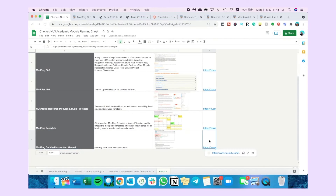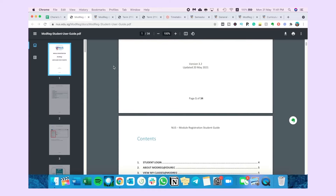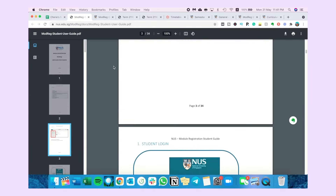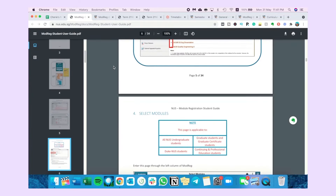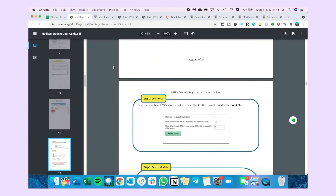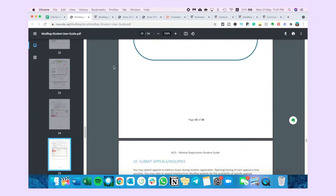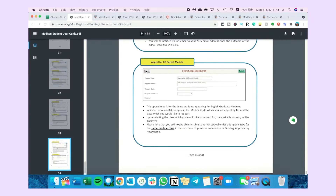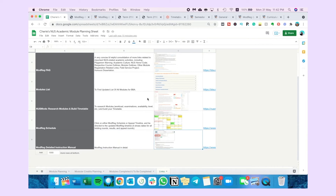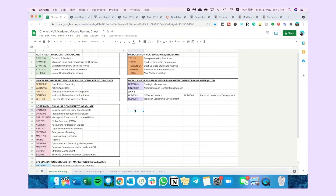Last but not least, the seventh link is a very detailed instruction manual for module registration on Mod Reg. If you're a visual learner, this is extremely helpful — it teaches you exactly what to click at any point, how to check your rounds, see if registration was successful, swap tutorials, bid for tutorials, and everything else you need to know about Mod Reg. Please comment below what you liked about this sheet or if you have any questions — I'll be happy to read and answer them.